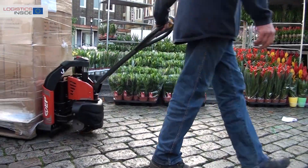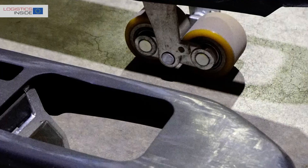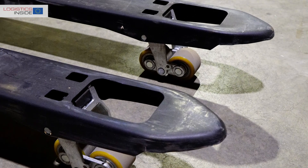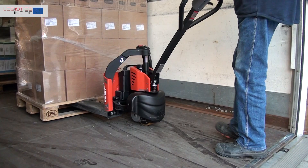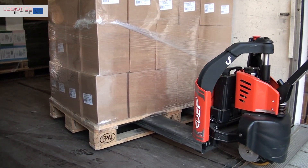Minus points we notice are the somewhat wavy driving character at half speed. EP promises improvement, and this also applies to our criticism of the lack of a nose wheel in the fork tip and a marker for safe insertion depth to take up euro pallets crosswise.